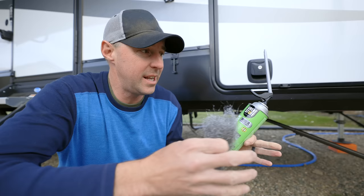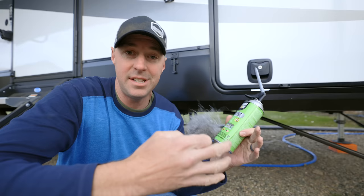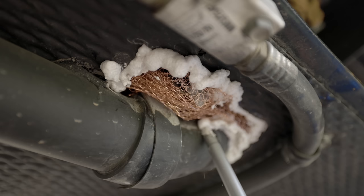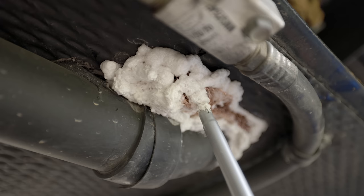You don't want to concede the easy path in and have the battle be fought only inside the RV — you want to block them from coming in. One of the things we use is Pest Blocker Great Stuff. It's the pest version; it's a gray foam rather than the yellow foam. I prefer using this with the steel wool.